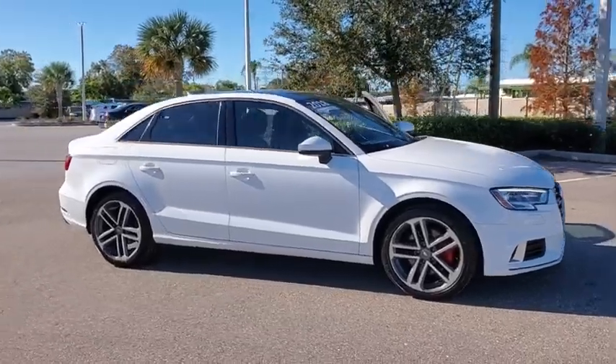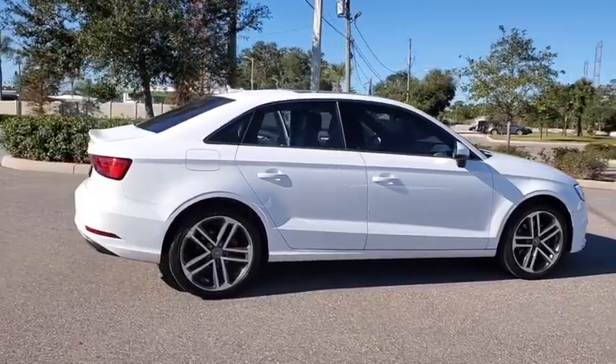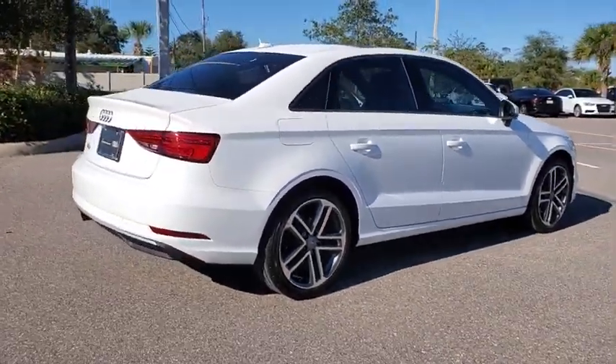Take a ride in the 2018 Audi A3. The Audi A3 is a lovely premium hatch that deserves attention. It works on almost every level. This vehicle has less than 45,000 miles.